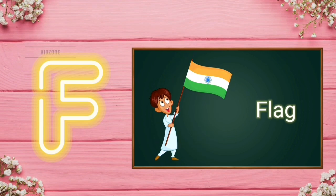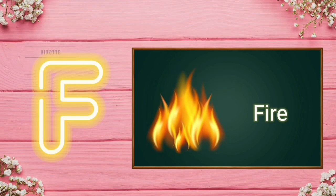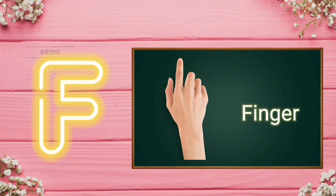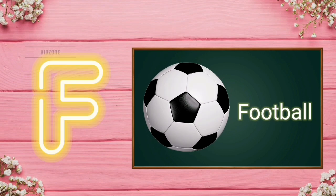F for Flag. F for Fire. F for Finger. F for Feather. F for Football.